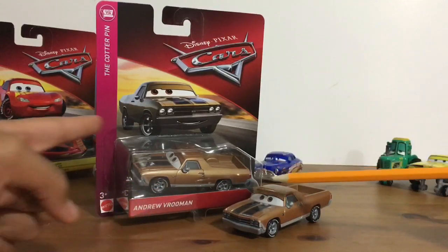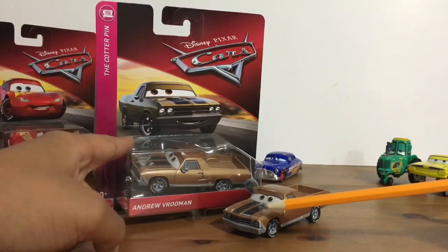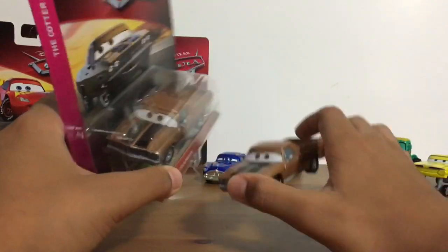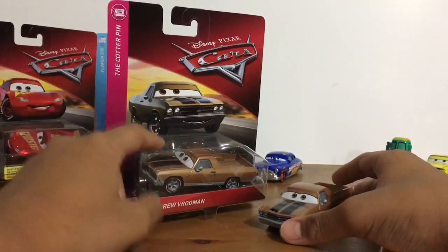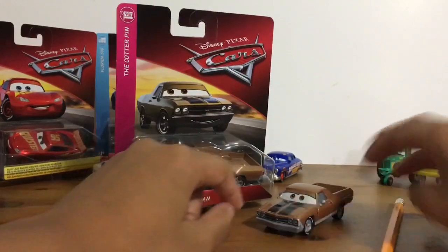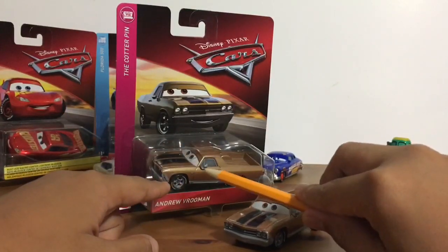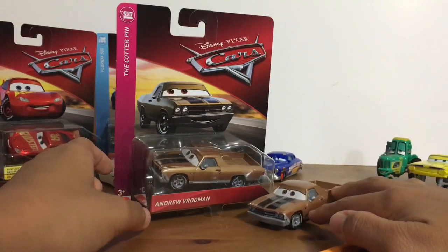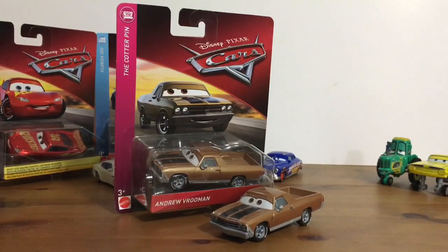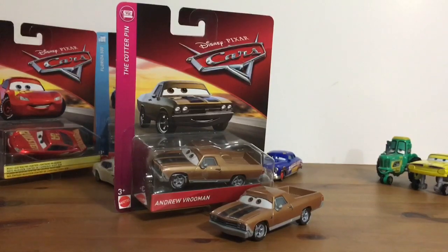If you guys are wondering, I got this Andrew Vrooman from eBay, that's why it's so expensive. I just wanted to do a comparison to see if maybe this one's better, but it wasn't — just a little bit of an opening there. Make sure you guys leave a like and subscribe to this channel and turn on that notification bell. I will get some new car videos soon. This has been Missile Zero Eight signing out.